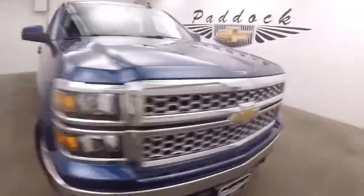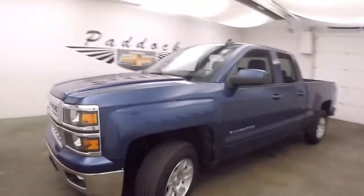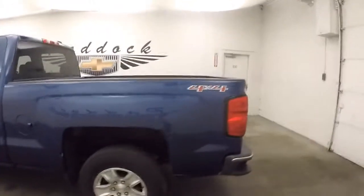2015 Chevy Silverado. Very nice blue color. Nice alloy wheels, decent tires. It is 4x4 but it is not the Z71 4x4 off-road package.